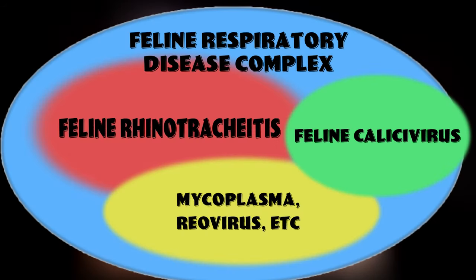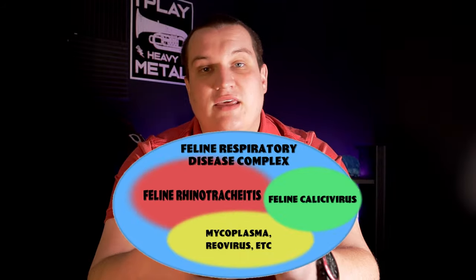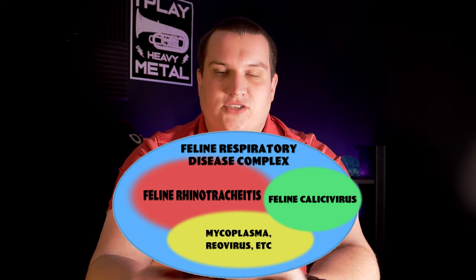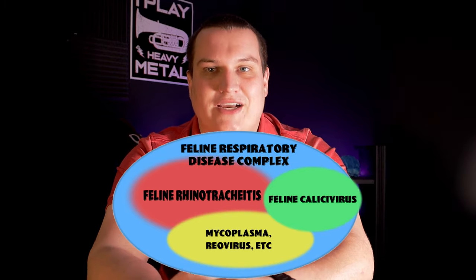Some other types of bacteria and viruses are part of what we call the feline respiratory disease complex — a term that denotes multiple organisms affecting the pathology of this disease. So we have multiple organisms causing a single disease, and they tend to work in concert together. The other organisms that are part of this complex include Chlamydia felis, as well as a mycoplasma and a reovirus. There's basically a whole host of bacteria and viruses that can contribute to an upper respiratory tract infection in cats. This video will primarily focus on feline rhinotracheitis virus and feline calicivirus, as those are the two most common causes.